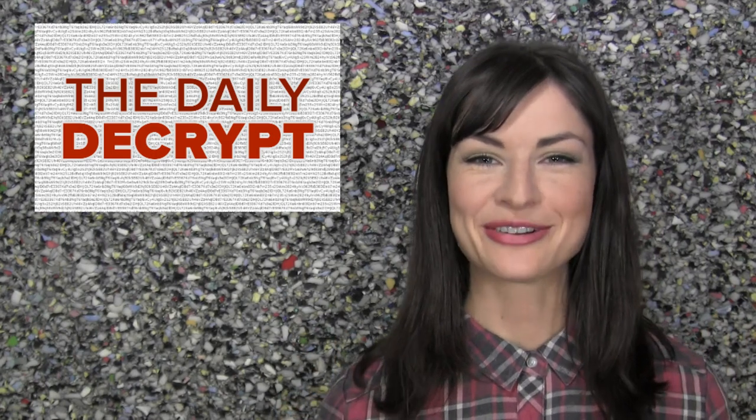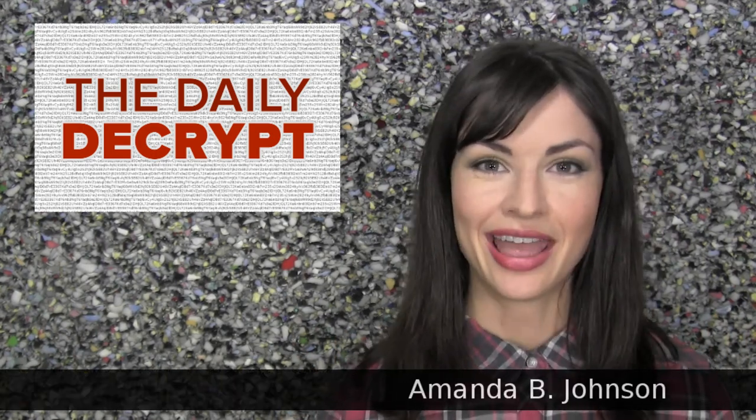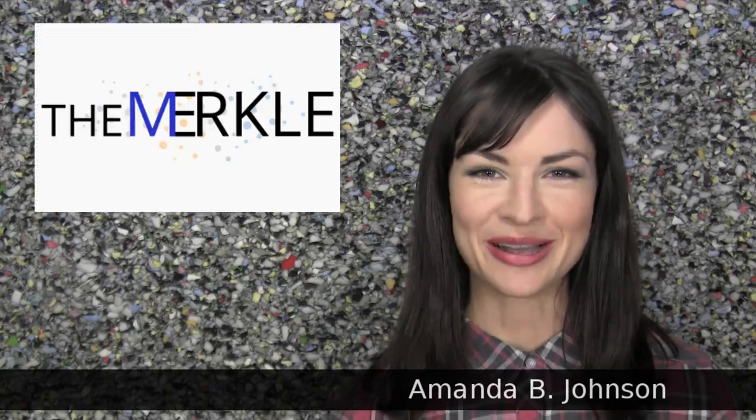Hello and welcome to the Daily Decrypt. I am your host, Amanda, and today's fine episode is brought to you by The Merkle.